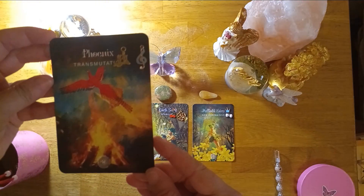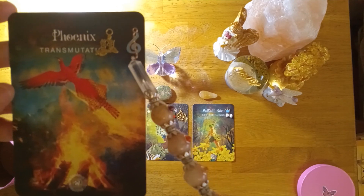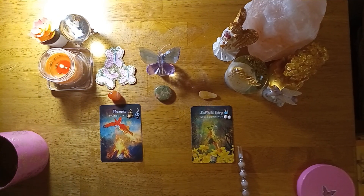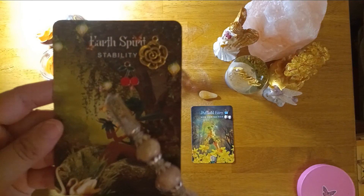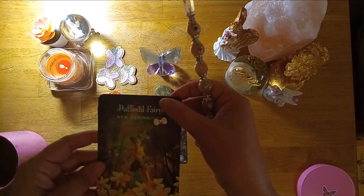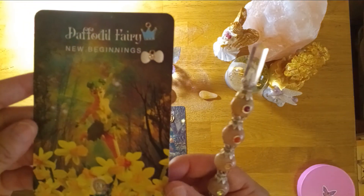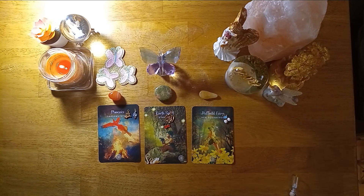Let's take a quick look up close. We have pile number one: phoenix transmutation, the number 29, a little gold sandcastle, a little blue musical note, and the carnelian stone. Pile number two: Earth Spirit Stability, the number 14, a little cherry charm, a gold rose charm, and the green jasper crystal. Pile number three: Daffodil Fairy, New Beginnings, the number 10, a little blue crown, a little white bow with a diamond, and the yellow aventurine crystal. Please pick a pile and I will see you at your reading.